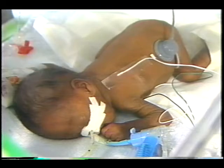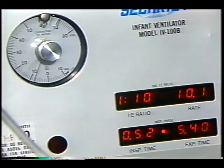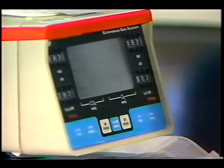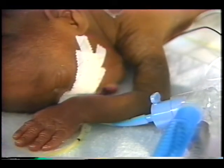A significant number of preemies suffer respiratory disorders. Many must be connected to a ventilator around the clock. But setting the ventilator remains a relatively imprecise science, and improper oxygen levels and pressures can contribute to more severe problems, including mental retardation.